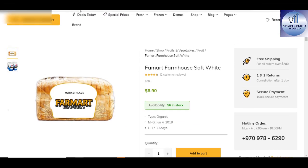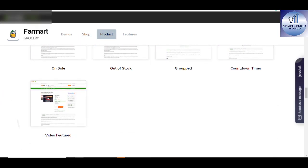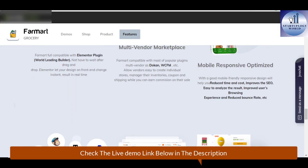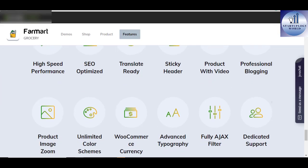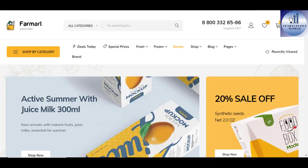The theme also boasts High Speed Performance, SEO Optimized, Ready Translate, Sticky Headers, Product Image Zoom, Unlimited Color Schemes, and WooCommerce Currency support. When you're setting up a website that looks like Amazon, then Format Organic and Grocery Marketplace WordPress theme is the way to go.